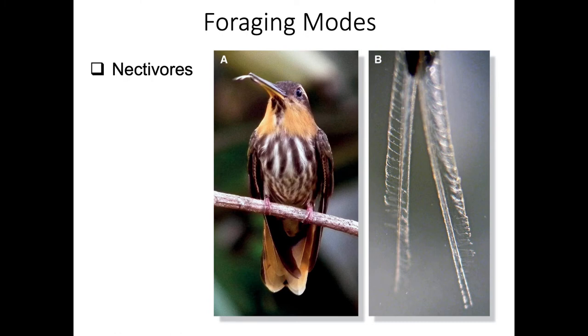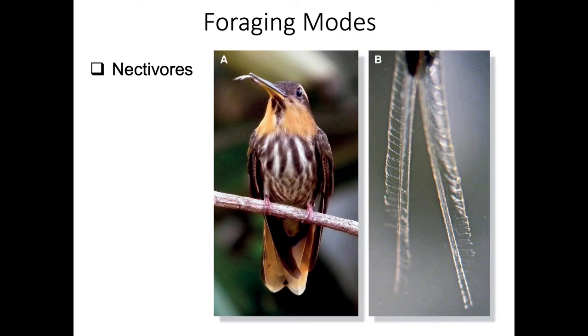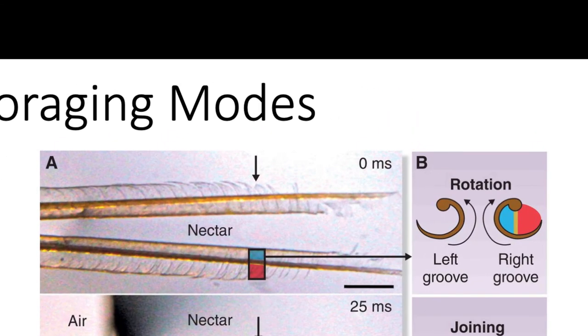Nectivores have interesting adaptations for going after nectar. A hummingbird's tongue is not a closed tube like a straw - instead it has two laminate extensions that look almost feather-like. When inserted into nectar, these two extensions contact the nectar and start to curve inwardly, as the polar aspects of the fluid cause them to start forming straw-like structures.